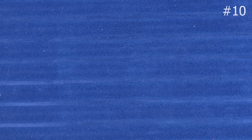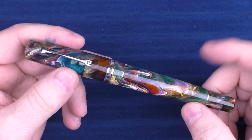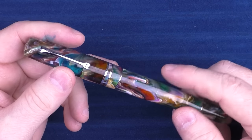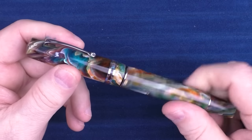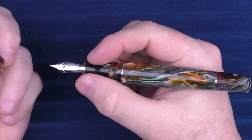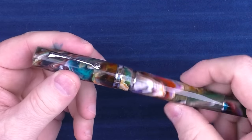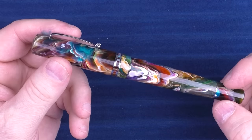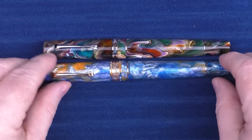Next up is a pen from Leonardo — the Momento Zero Grande. Now, if you saw my previous list, you might say I included this in my $250 to $500 list. Yes, I did, but this one is a version with a gold nib, which usually goes in the $700 range, so I thought it appropriate to include that version here. I really love the size of these pens, the nibs are outstanding, and I like the sections. The primary material here is the Jonathan Brooks — a very famous material available in a number of different colors.